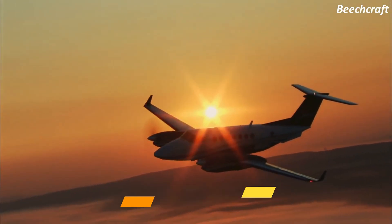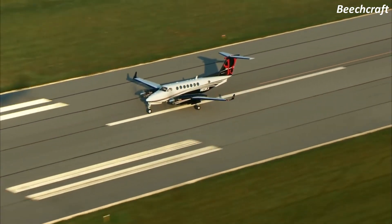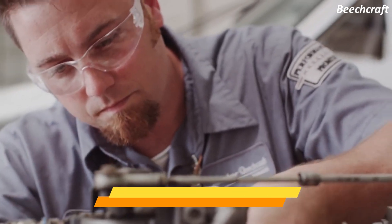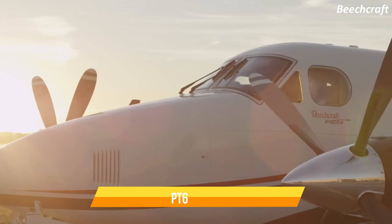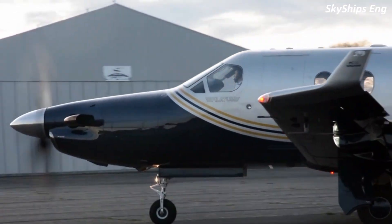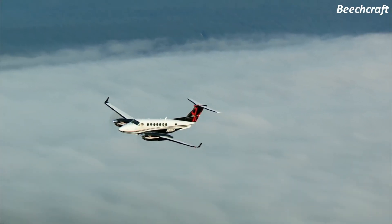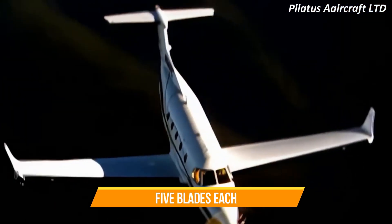Pratt & Whitney Canada is responsible for the production of the engines that power both the PC-12 NGX and the King Air 350i. The King Air 350i is propelled by two PT-6A-60A engines, each with a power rating of 1,050 shaft horsepower. The engine in the Pilatus is the PT-6E-67XB with a power rating of 1,200 shaft horsepower. Both aircraft are equipped with hartzell propellers featuring reversible pitch, constant speed, and full feathering. The King Air has four-blade propellers on each engine, while the PC-12 NGX has five-blade propellers.